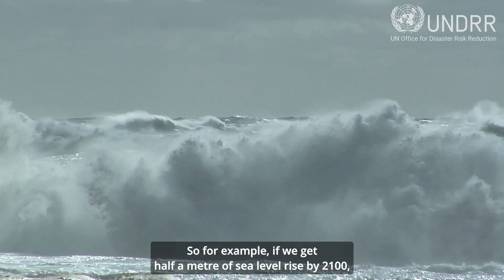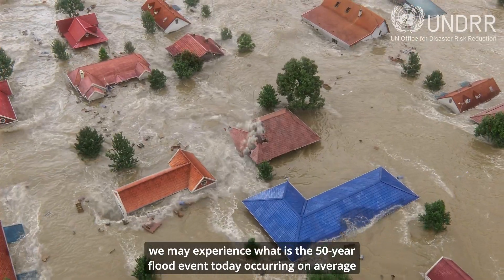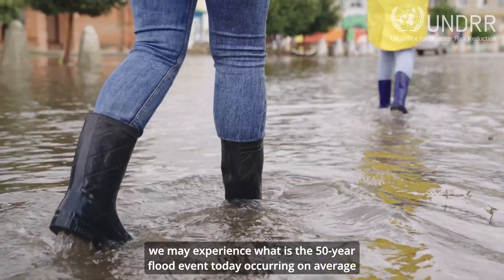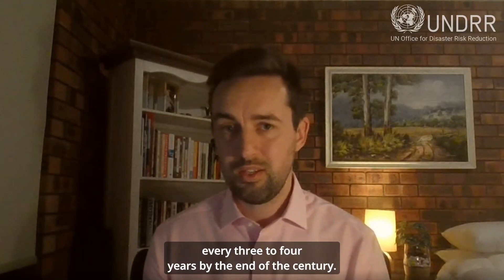So for example, if we get half a metre of sea level rise by 2100, we may experience what is the 50-year flood event today occurring on average every three to four years by the end of the century.